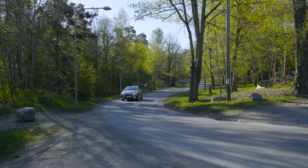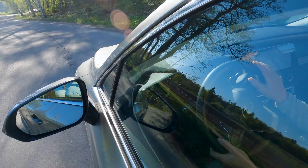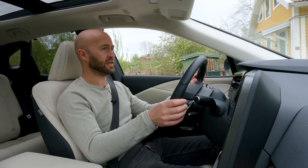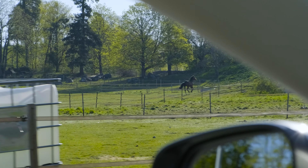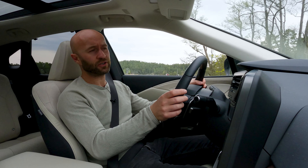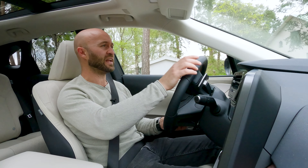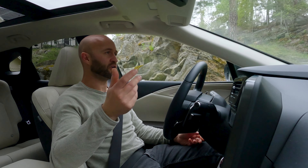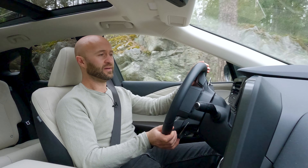Lexus has worked really hard to refine this even further — thicker glass, better insulation. You can notice that at motorway speeds it's very very quiet. The previous model was among the very best in its class and they've stepped it up. It's a quiet car, a comfortable car, and a luxurious car with everything you need. Its motto of keeping you rested as you get to your destination — I think we can vouch for that.